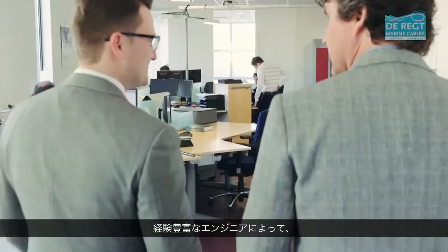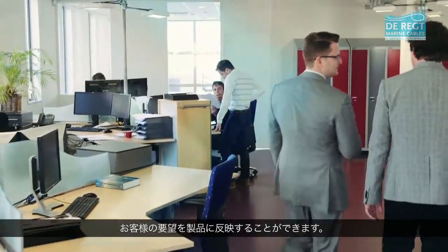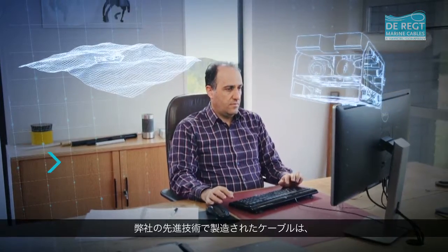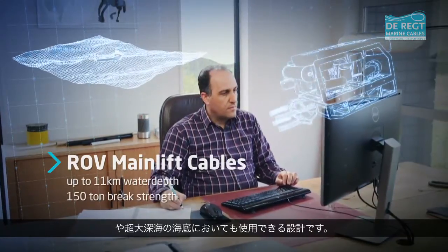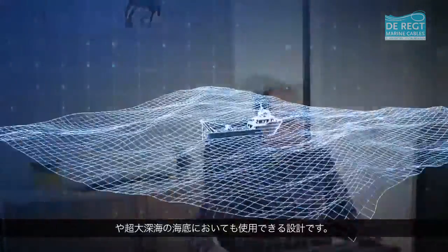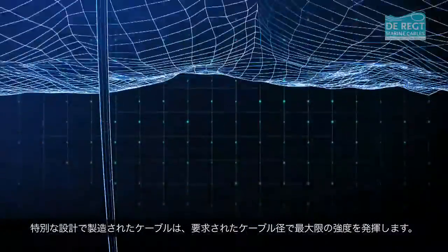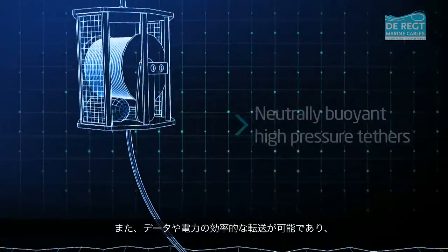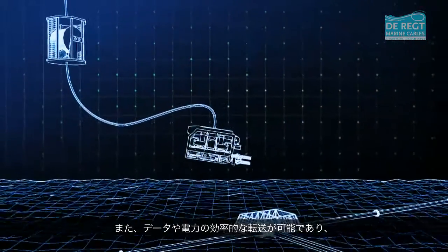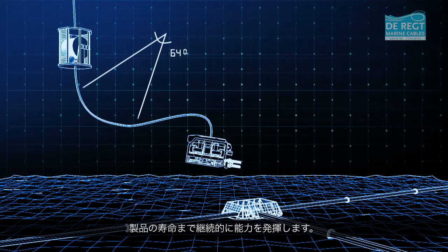With an experienced team of engineers, we are capable of translating concepts into products. Our pioneering cable designs have been applied in harsh environments and ultra-deep water applications. Custom-engineered cables combine maximum strength within the requested diameter to enable efficient data and power transmission, whilst surviving repeated duty cycles during its lifetime.